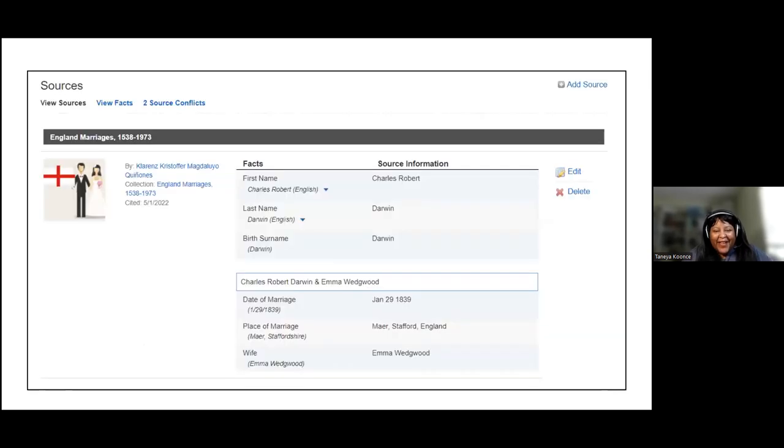Sources are also important. Here's a view of sources from a profile I looked up — sources here tend to be rather expanded in view. Not only can you see the source, you can see every fact that the source substantiates. You'll have a list as you go down the person's profile page of sources for that person. You can get very granular in specifying what facts the source substantiates.